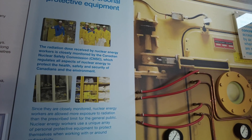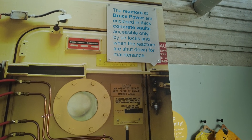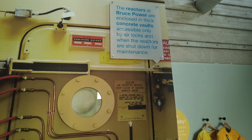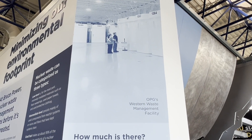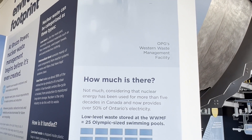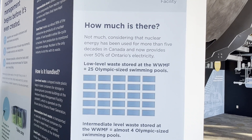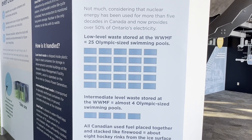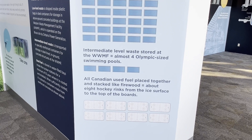Canadian Nuclear Safety Commission. The reactors at Bruce Power are enclosed in thick concrete vaults accessible only by airlocks and when the reactors are shut down for maintenance. Low-level waste is shipped inside plastic bags and steel containers for storage above ground in concrete buildings at the Western Waste Management Facility, operated by Bruce Power. Intermediate-level waste is transported in specifically reinforced containers for storage in steel-lined in-ground structures.